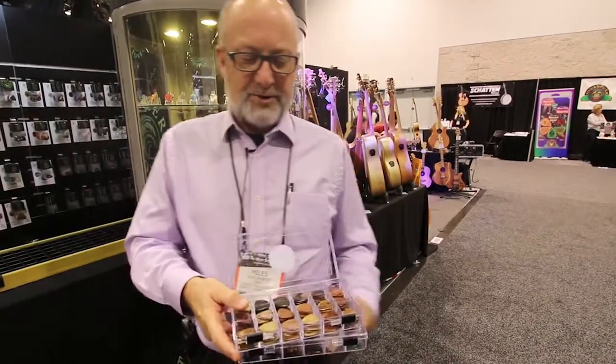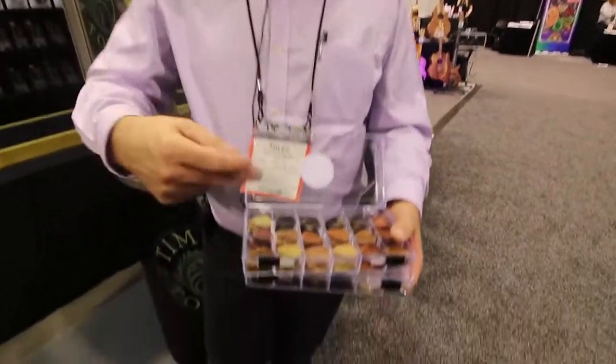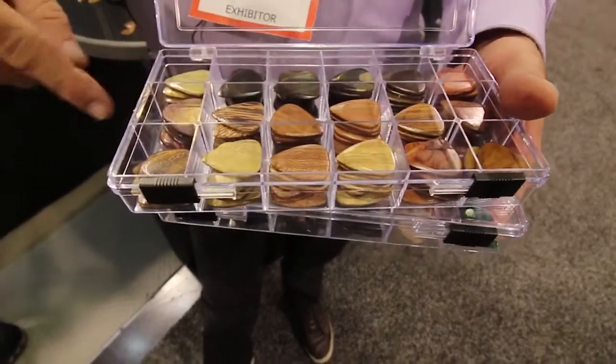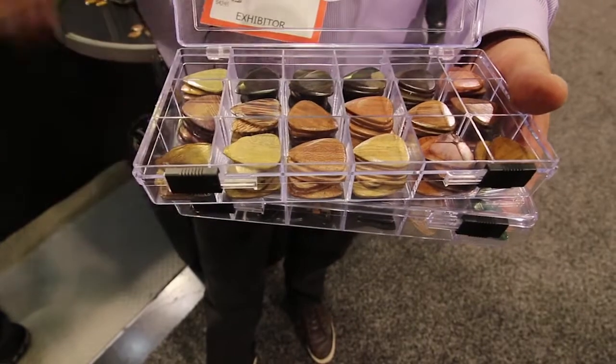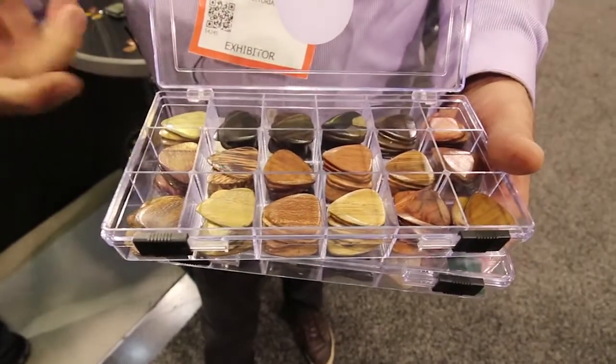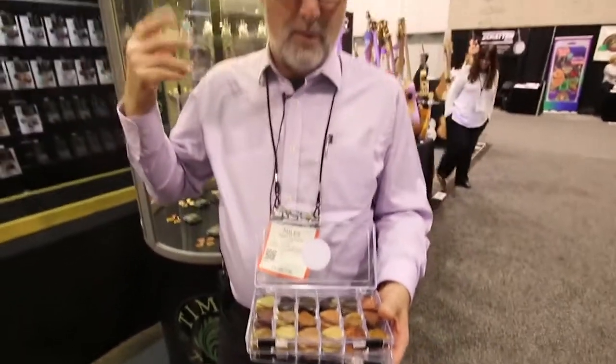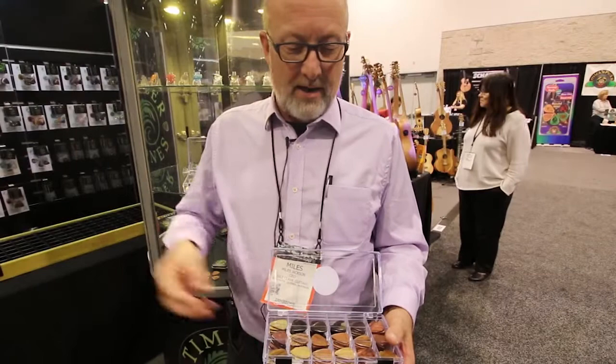This is a pick tray arranged from densest to least dense. These are seven dollars retail a pick. There are some fantastic tones here — people like them for particular sounds, as gifts, and for necklaces.